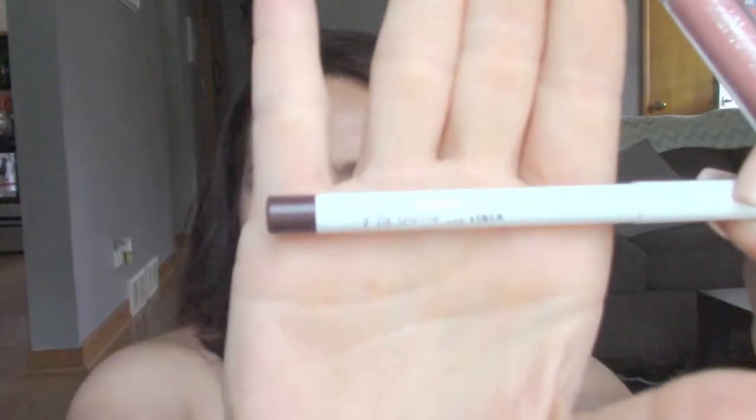Next from ColourPop is their cream gel eyeliner in 'Call Me' — it's a chocolate brown. It retracts back in like that. I have very sensitive eyes and it doesn't affect them or make them water. I actually reach for this one more than my Marc Jacobs eyeliner, and I think this one was five dollars also. It doesn't run.